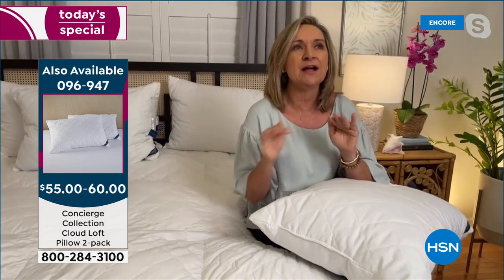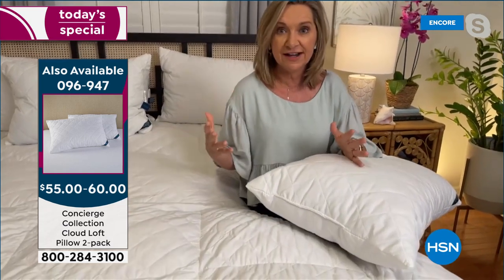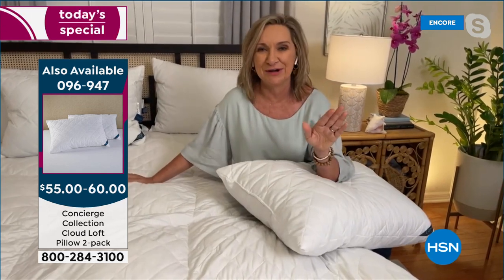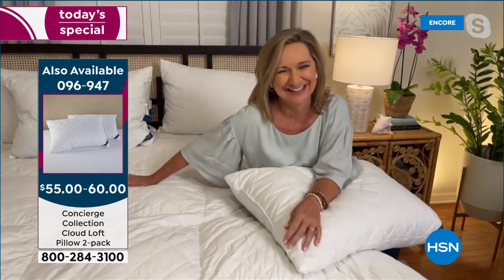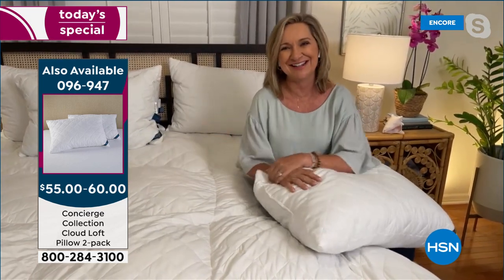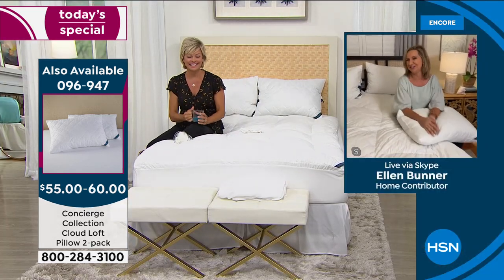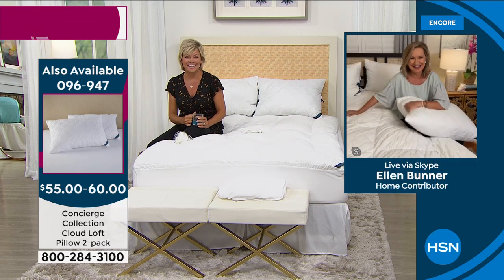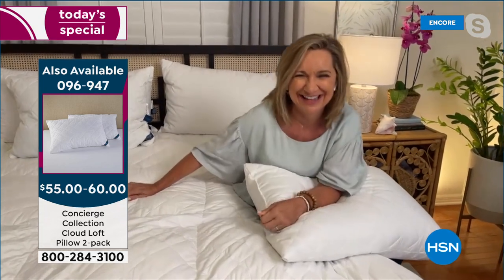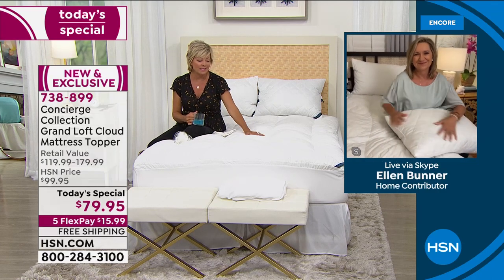It took Ellen a couple of nights to really love it because it's very different — she's never slept on anything this lofty. It feels like you're on a luxury vacation sleeping in a bed you just don't want to leave. That's how the Cloud is going to change your bed. Her husband and daughter both like it — she had it on two beds. The standard fill in the industry outside of HSN is 12 ounces per square yard; HSN previously did 24 ounces, and tonight they're doing 42.